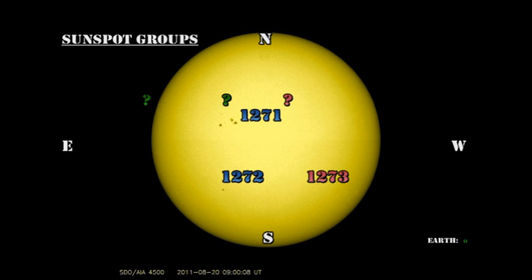We now only have two numbered regions on the disk. Region 1273 disappeared overnight. The small unnumbered region ahead of 1271 also disappeared. But we do have a new region coming over the northeast limb. So let's take a look at the regions individually and see what they look like.